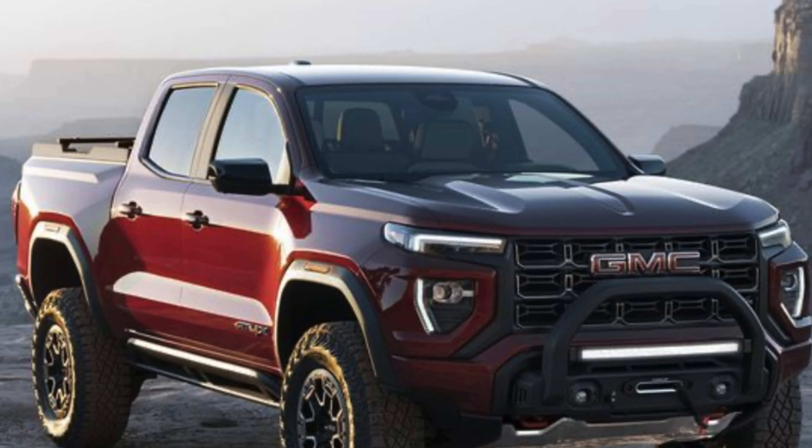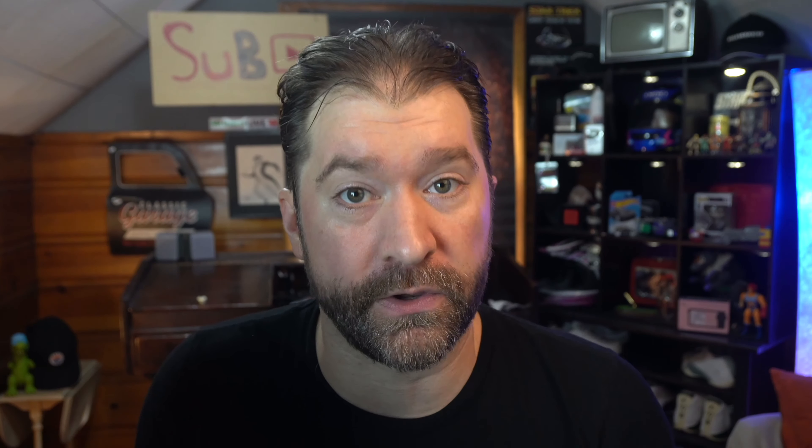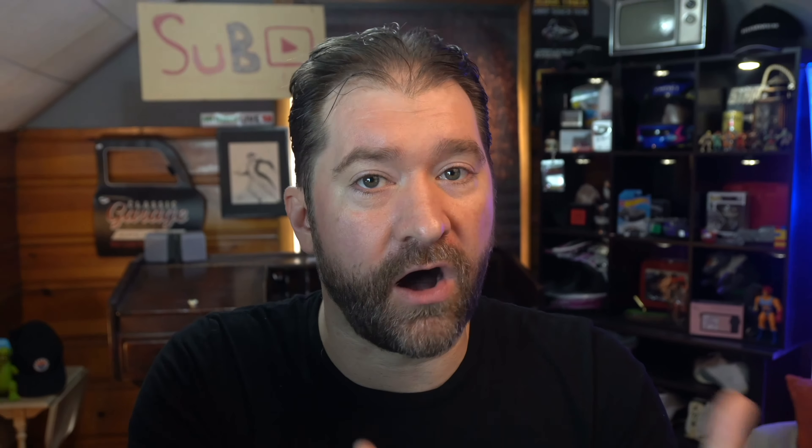For Honda I nailed this one down in my last video — they need to bring back the Element, all-wheel drive, lots of torque. Who cares about horsepower and top speed or zero to 60? It doesn't matter — it's an Element and it's so different it won't cannibalize any of the gas engine stuff. Make the new Element $55,000, go retro with it, make it look like the old one and get all those adventure people back before Rivian takes them all.